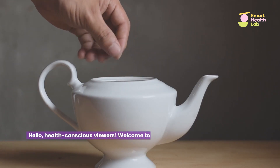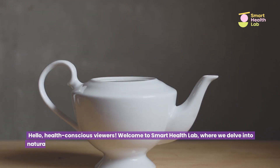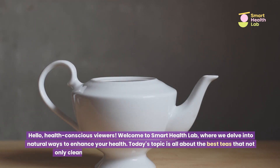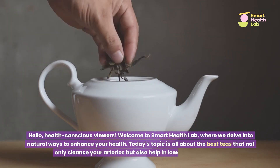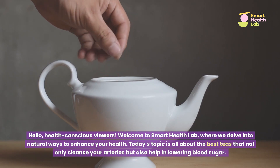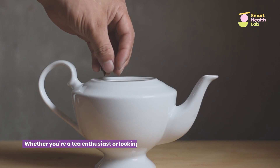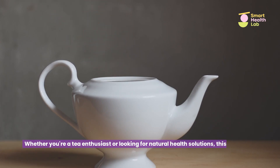Hello, health-conscious viewers. Welcome to Smart Health Lab, where we delve into natural ways to enhance your health. Today's topic is all about the best teas that not only cleanse your arteries, but also help in lowering blood sugar. Whether you're a tea enthusiast or looking for natural health solutions, this video is for you.